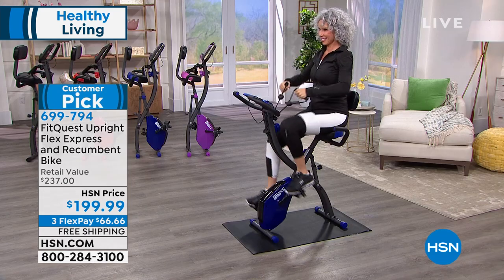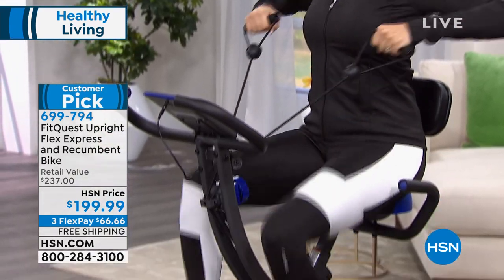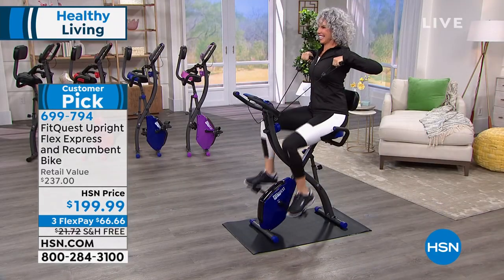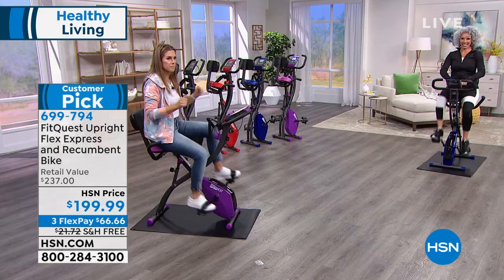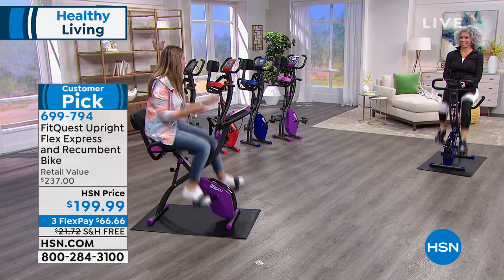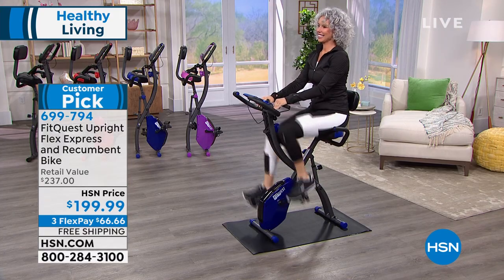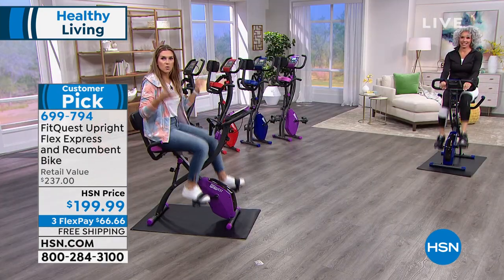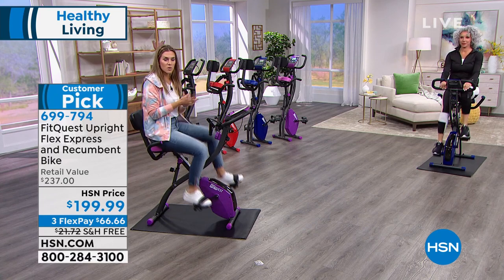With a customer pick, you get FlexPay and free shipping and handling — it's $66 and change to get it home. I want everybody to let Christina and I ride and listen to this bike. Nothing. It's quiet. So when the baby's sleeping, when your spouse is taking a nap, when you're trying to be quiet watching a movie — this is the one.